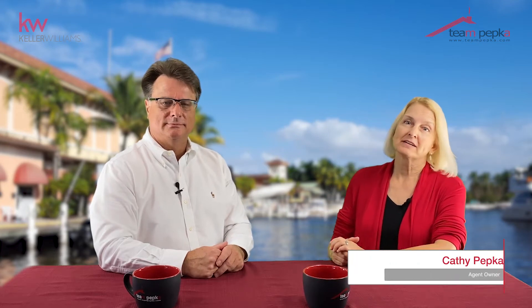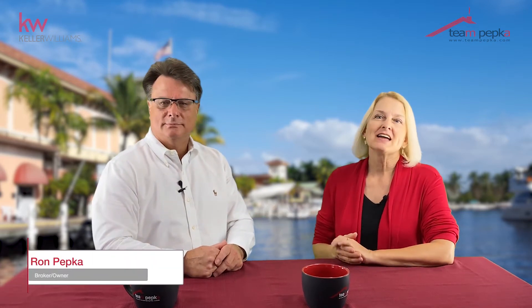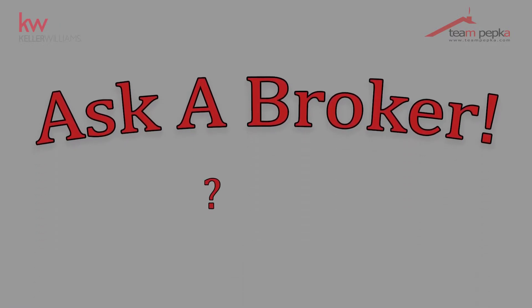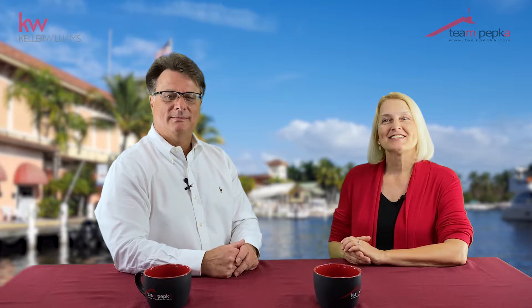Hi, I'm Kathy Pepka, Contract to Close Specialist with Team Pepka, and I'm here with broker owner Ron Pepka with answers to your questions. Welcome to another amazing edition of Ask a Broker. Today's question is: I'm selling and want to know, how do I price my home to sell and still get top dollar?